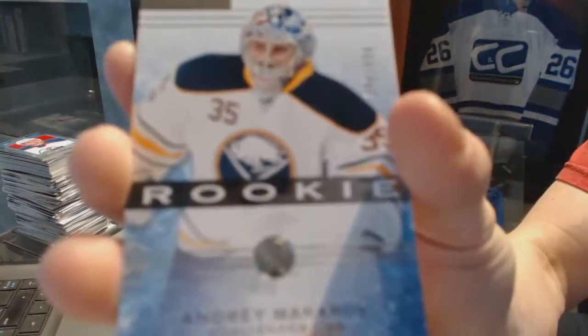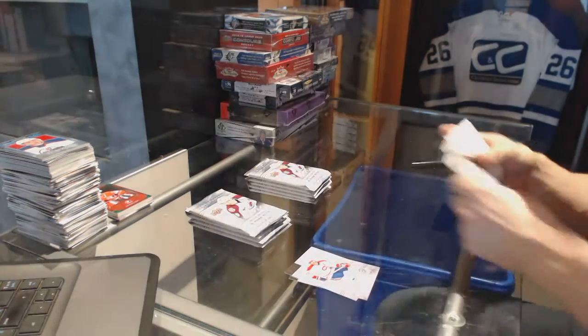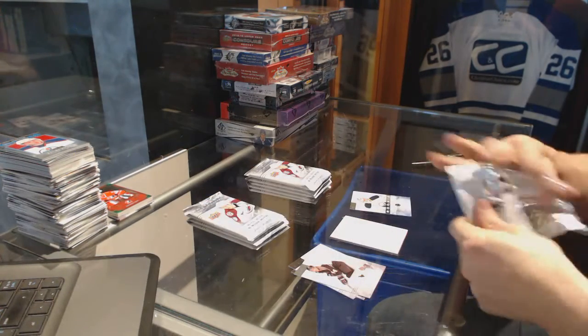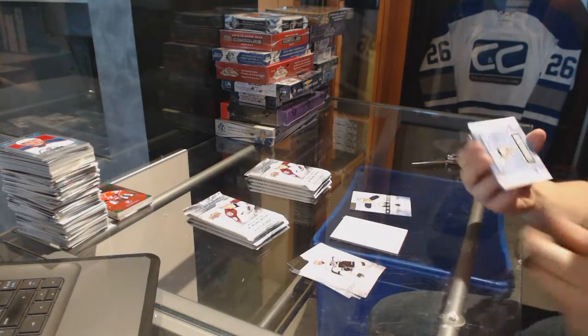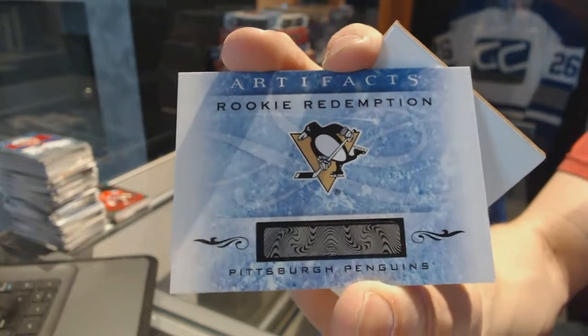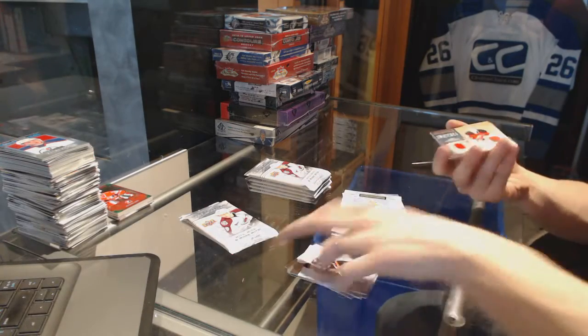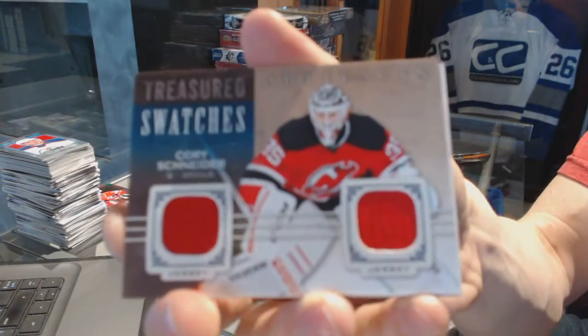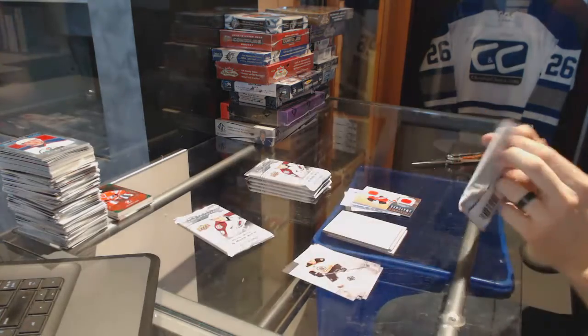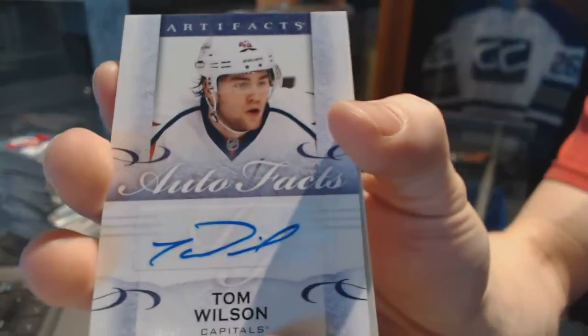We've got a rookie number 999 for the Buffalo Sabres, Andre Makarov. We've got a rookie redemption for the Pittsburgh Penguins — pretty sure that's Derek Pouliot, could be wrong. Treasured Swatches for the New Jersey Devils, Corey Schneider. Auto Facts for the Washington Capitals, Tom Wilson.